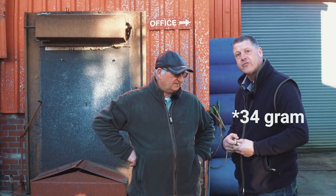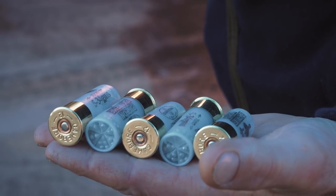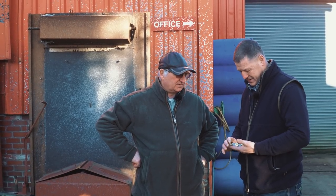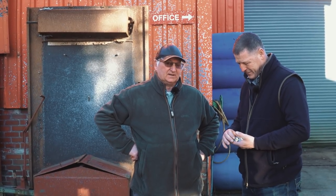I noticed Andy was pulling some really nice birds down with these cartridges — what were you using Andy? These are the Pigeon Extreme, they're fives, 32 grams. They pattern really well and they do kill, especially on the high stuff, and I do like them. I thought we'll put these on the pattern plate and see what they look like. I've seen what they look like on the birds and they seem to do a good job.